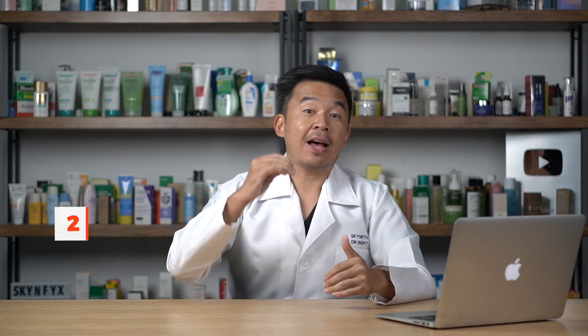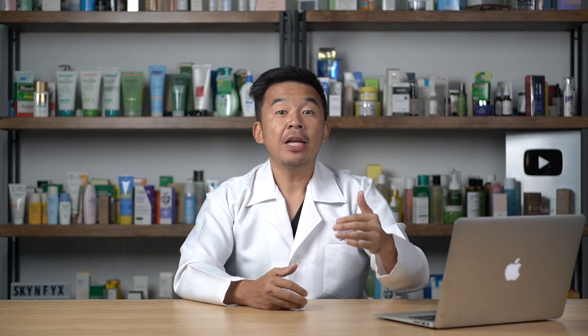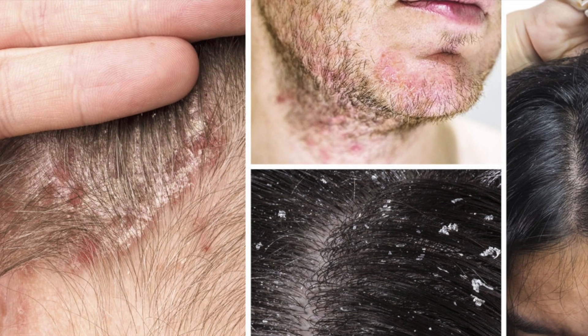Number two: estrogen improves inflammatory disorders. The less estrogen you have, the higher the inflammation. In cases of chronic inflammatory skin diseases like psoriasis and eczema, high levels of estrogen actually reduce flare-ups. Research shows that in pregnant women — who have higher estrogen levels — there is a reduction in psoriasis. After delivery, when estrogen drops, psoriasis flare-ups return. Later, at menopause when estrogen is very low, patients may experience their worst psoriasis episodes.